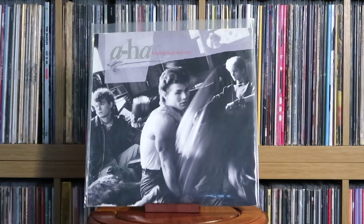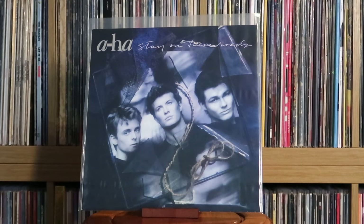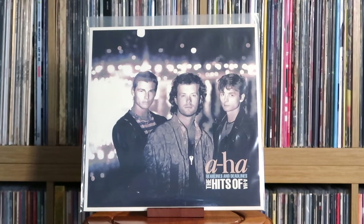A-ha: Hunting High and Low — one of the best 80s pop albums, definitely so many big tunes on there. Also: Scoundrel Days; Stay on These Roads; East of the Sun, West of the Moon; and Headlines and Deadlines — The Hits of A-ha.